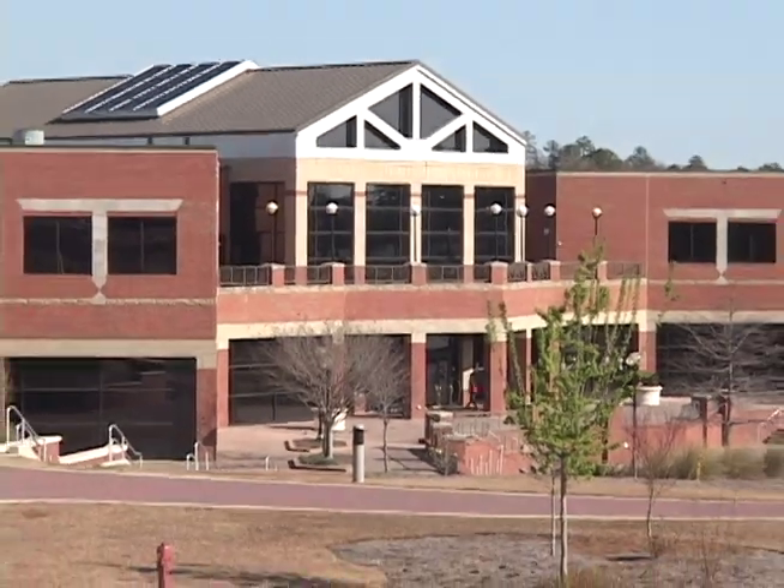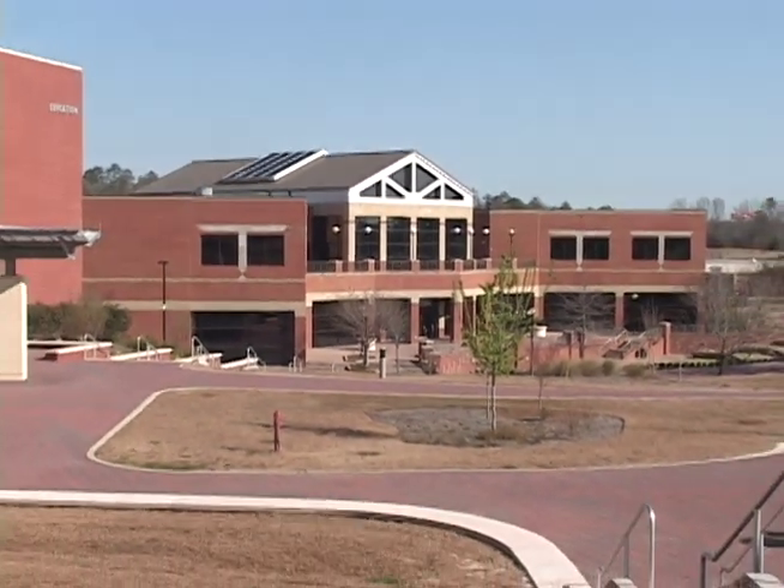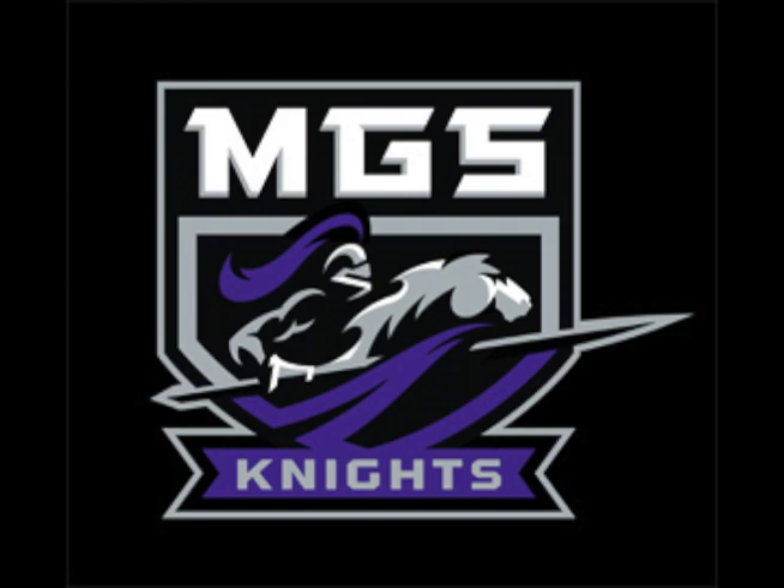Student work at Middle Georgia State College gives students an opportunity to earn money and gain work experience on campus while interacting with other students and furthering their education.